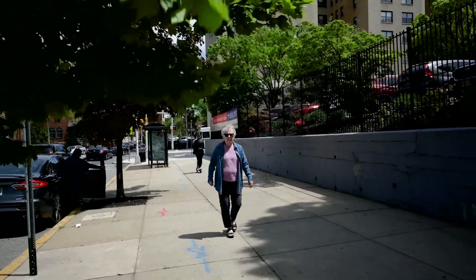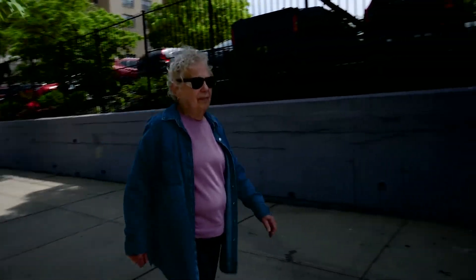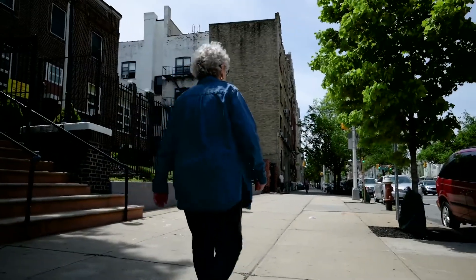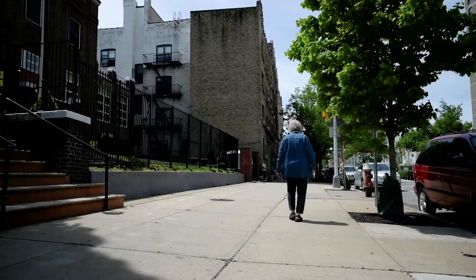I recommend that place. If your doctor says that you need to have your aortic valve replaced, ask if you qualify for a TAVR procedure. I definitely recommend a TAVR procedure at Jersey City Medical Center.